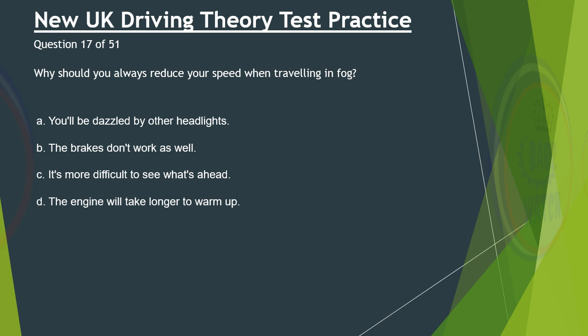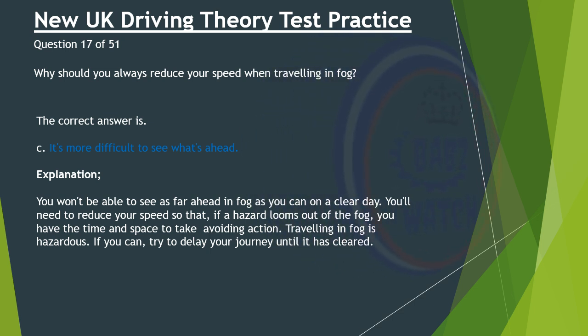Question 17 of 51. Why should you always reduce your speed when travelling in fog? A. You'll be dazzled by other headlights. B. The brakes don't work as well. C. It's more difficult to see what's ahead. D. The engine will take longer to warm up. The correct answer is C: It's more difficult to see what's ahead. You won't be able to see as far ahead in fog as you can on a clear day. You'll need to reduce your speed so that if a hazard looms out of the fog, you have the time and space to take avoiding action. Travelling in fog is hazardous. If you can, try to delay your journey until it has cleared.